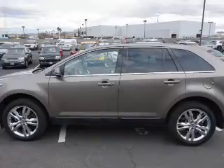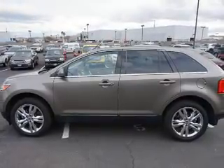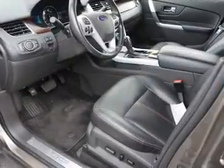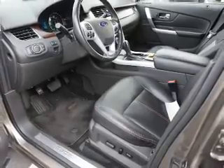Inside you'll find leather seats, heated seats, Bluetooth connectivity, Ford Sync voice activation, Sirius XM satellite radio and auxiliary input, steering wheel controls, memory seats, a premium sound system, and dual temperature controls.